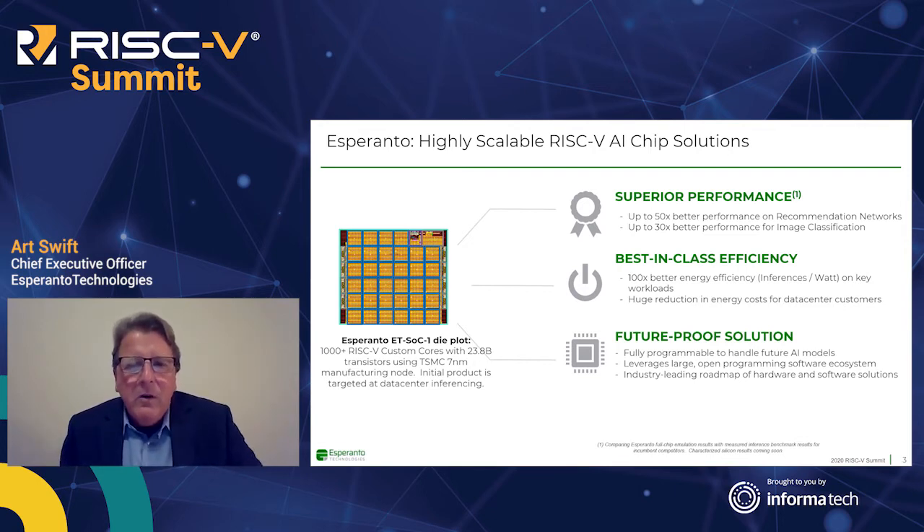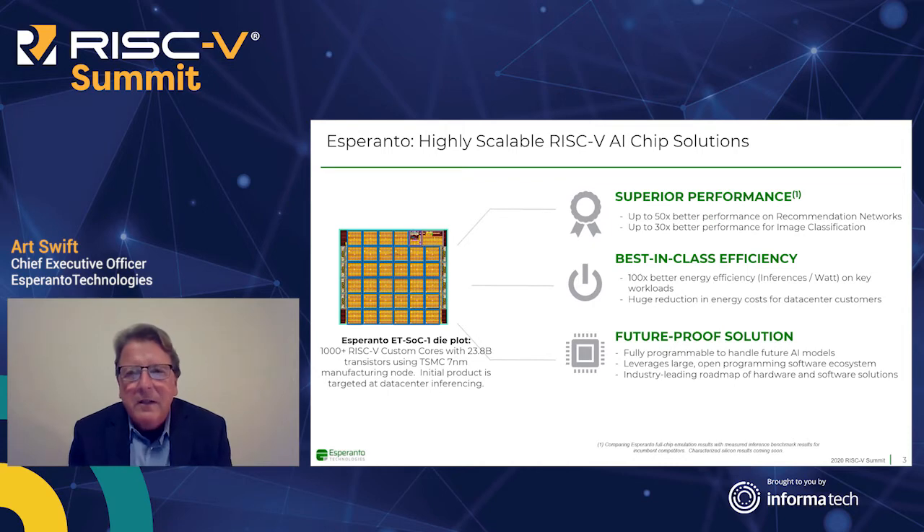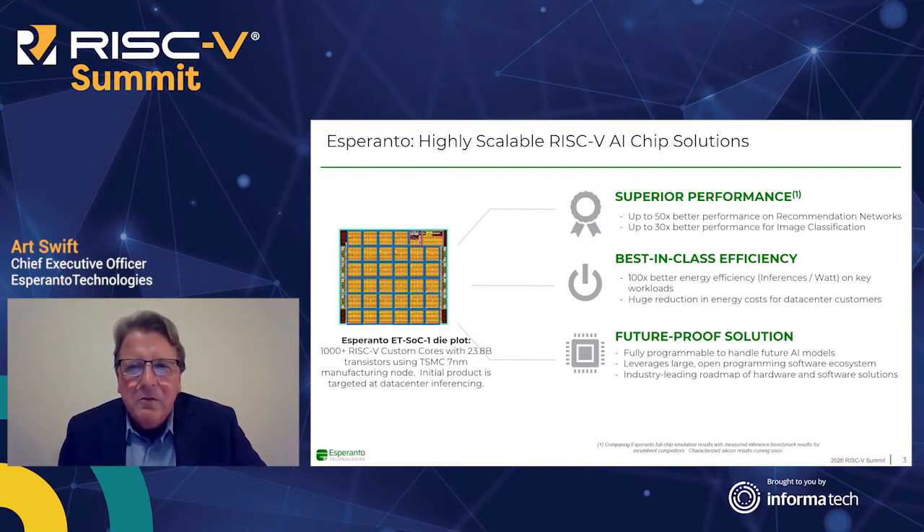Probably more exciting and important is the energy efficiency we're able to derive. We expect to see 100 times better energy efficiency in terms of inferences per watt than incumbent solutions. Why is this important? It reduces energy consumption costs in the data center. More importantly, energy efficiency dictates how much performance you can get out of the data center. With 100 times more efficient architecture, you can get 100 times more performance in a given data center footprint.